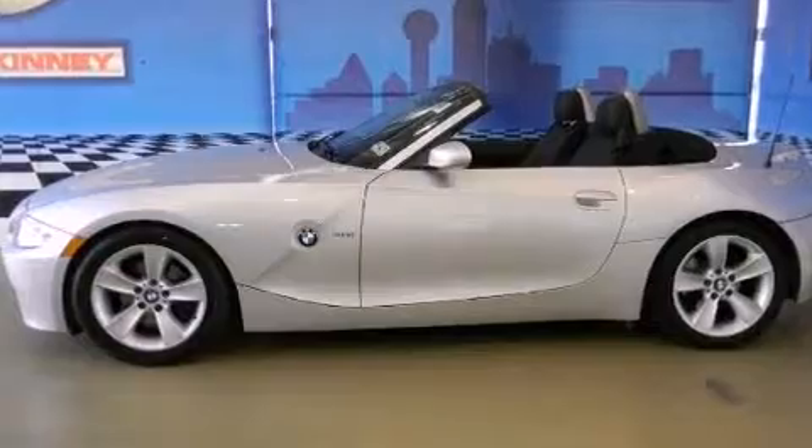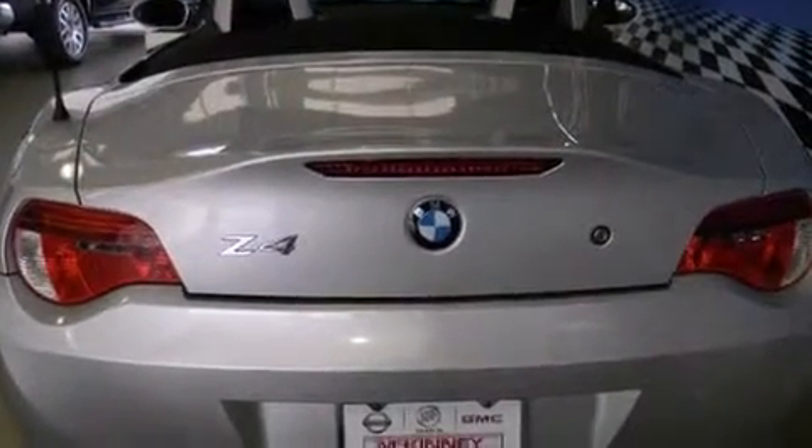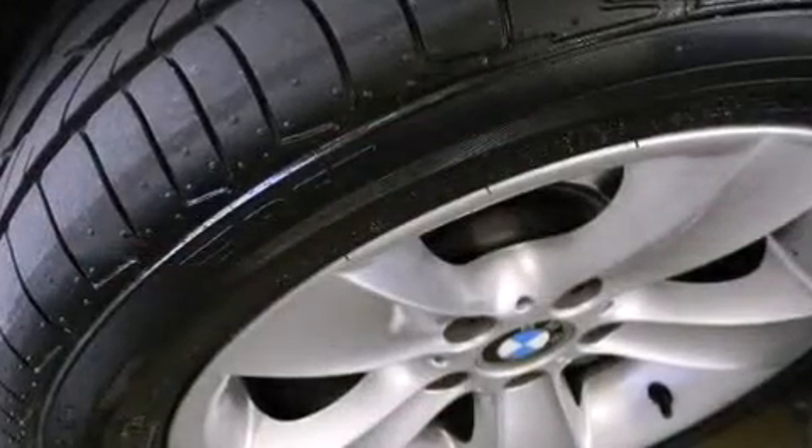BMW made sure to keep road handling and sportiness at the top of its priority list. It features an automatic transmission, rear-wheel drive, and a 3.0-liter six-cylinder engine.